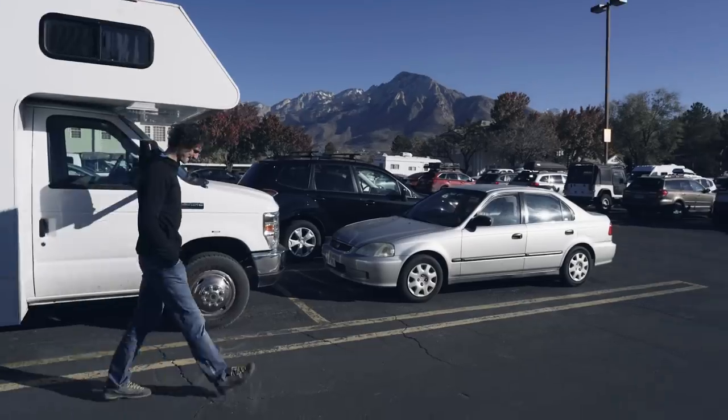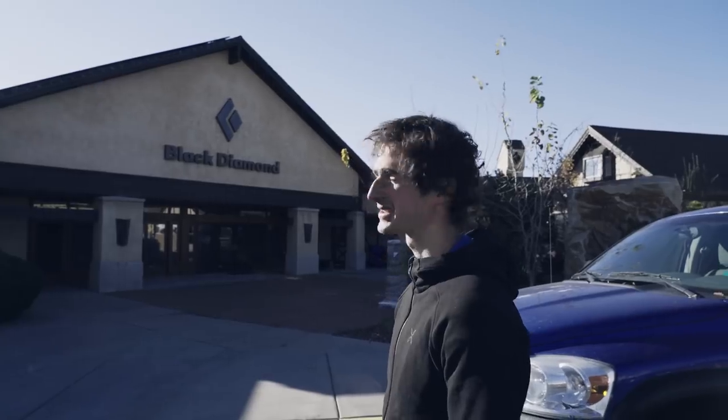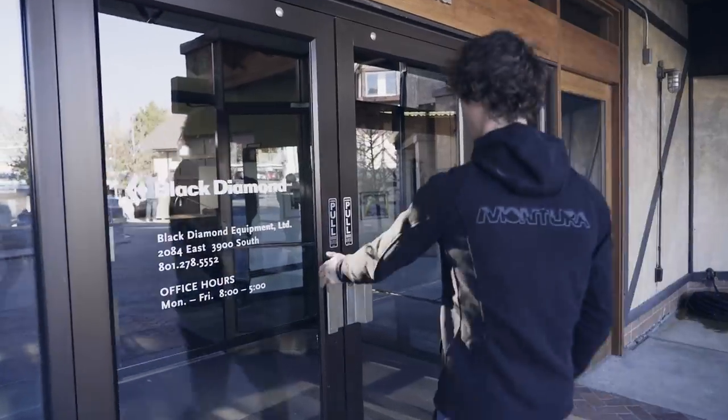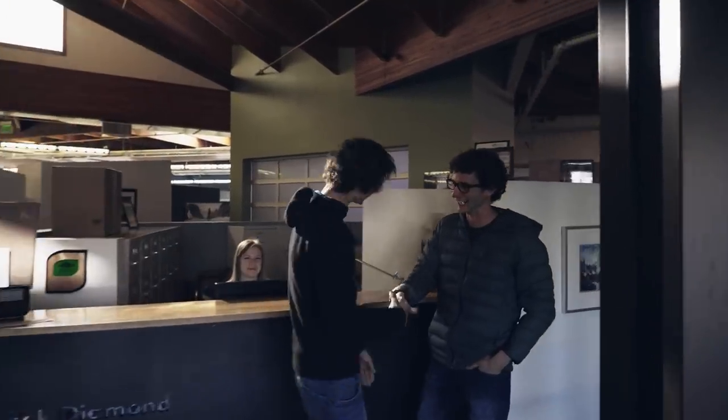It's a rest day today. It's time to visit my sponsor Black Diamond in Salt Lake City to pick up more cams that we need for Indian Creek and basically to see how the gear is being made.